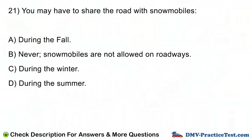Question number 21. You may have to share the road with snowmobiles: A. During the fall. B. Never — snowmobiles are not allowed on roadways. C. During the winter. D. During the summer.